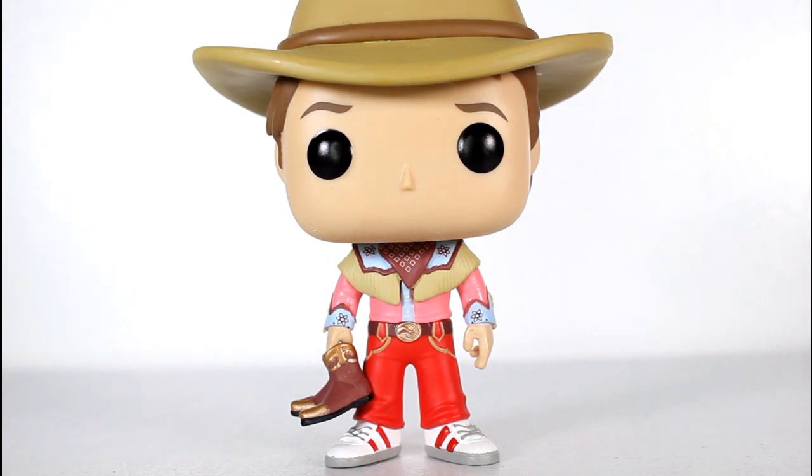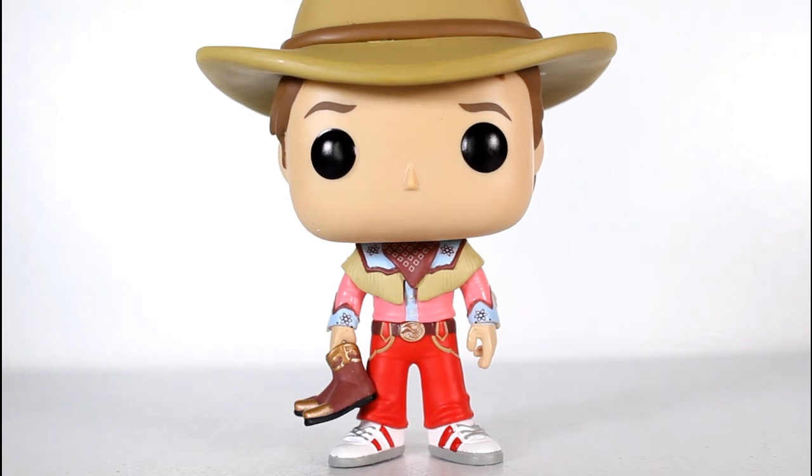Next year, Funko should be making more Pops for the 35th anniversary, and I'm hoping to God these Marty Pops are cool and all, but I'm hoping we get some more Doc variants. I'm hoping we get George and Lorraine. I'm hoping we get Griff and Biff and Mad Dog. I want lots of stuff along with all these Martys.